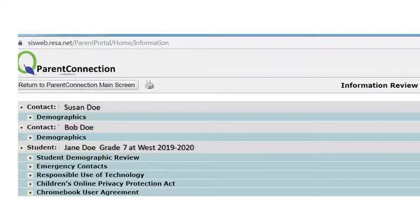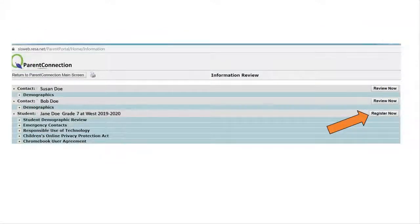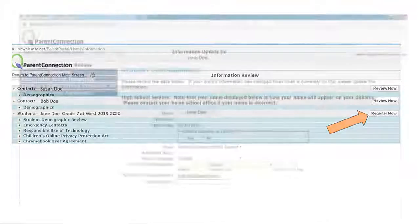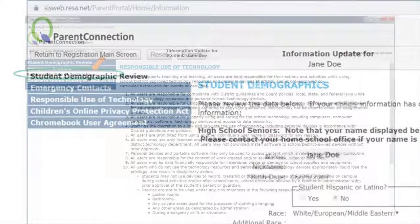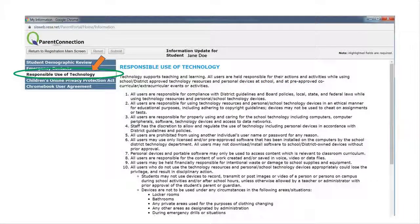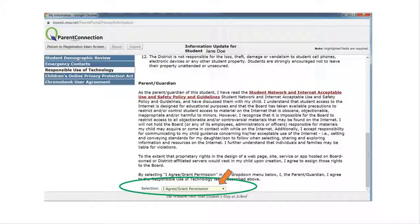After clicking Submit, you will be directed back to the Parent Connection main menu. The Responsible Use of Technology and the Children's Online Privacy Protection Act are also important forms that require your attention. You may have agreed to these during back-to-school registration in September. If you are not sure or would like to revisit them, click 'Register Now' again, select them from the left menu, and repeat the same steps — making sure to click Submit if you have made any changes.